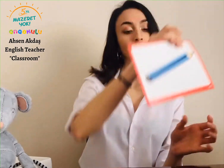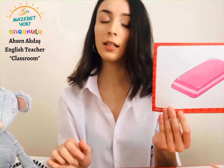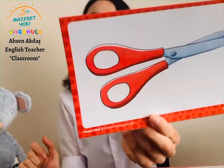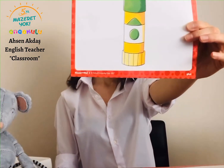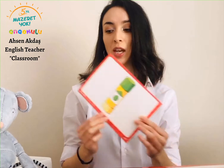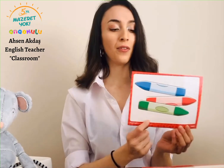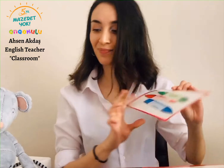So, we have a pencil — we write and draw with this. We have a book — we read this. We have a rubber or an eraser — we undo our mistakes with these. And we have scissors — we cut stuff with this. And we have our glue — we stick stuff into each other with this. And we have crayons — we paint stuff with these. We have a green, a red and a blue crayon in this flashcard.